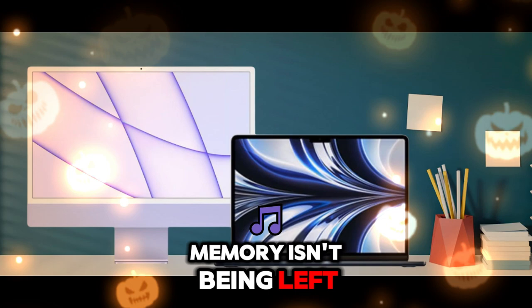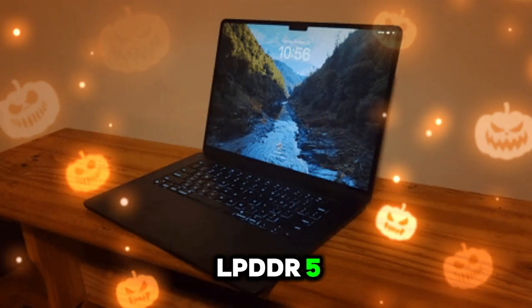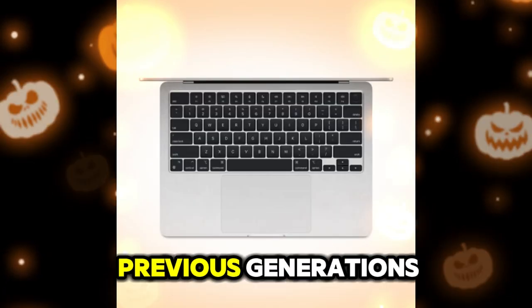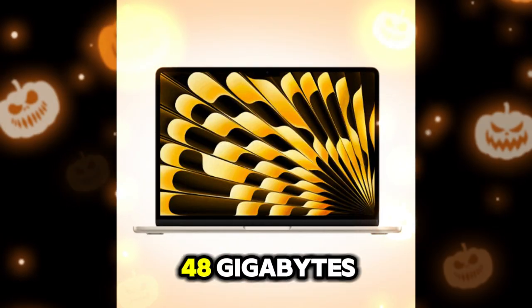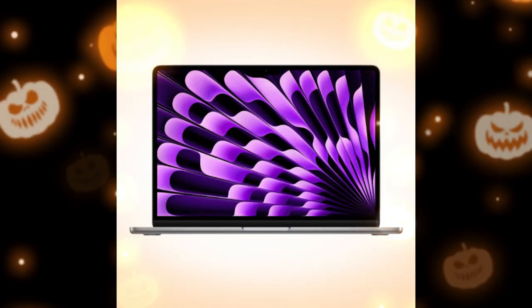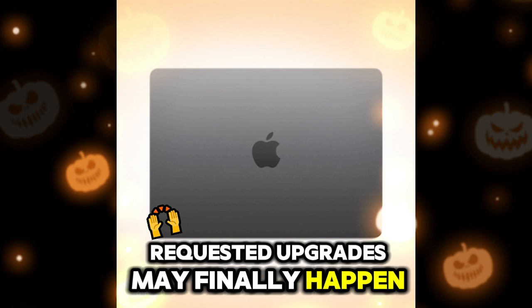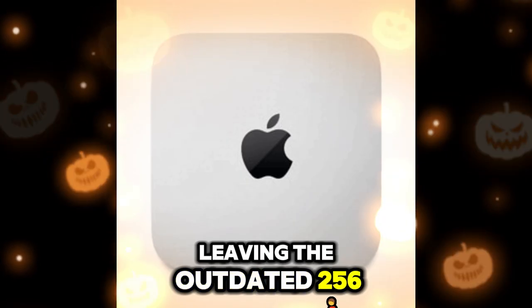Memory isn't being left behind either. The Mac Mini M5 is expected to adopt LPDDR5X unified memory, which offers better speed and lower latency than previous generations. Starting at 16 GB on the base model and possibly reaching up to 48 GB on higher-end configurations, multitasking and pro-grade editing workloads will see massive improvements. And let's not forget storage — one of the most requested upgrades may finally happen. Apple could move the base storage to 512 GB, leaving the outdated 256 GB behind.